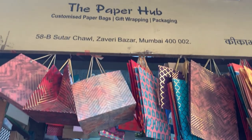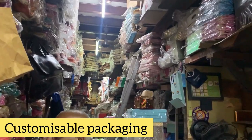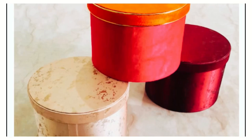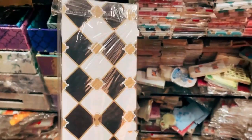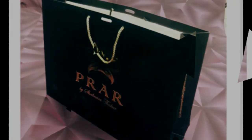Today we are coming to Kika by and Rose, which is a shop in Sutar Chol — a customizable packaging solution shop. Here you have different kinds of boxes, envelopes, trays, bags — everything you will get, which is perfect from birthday parties to weddings to even branding purposes. There are many items here so let's start.